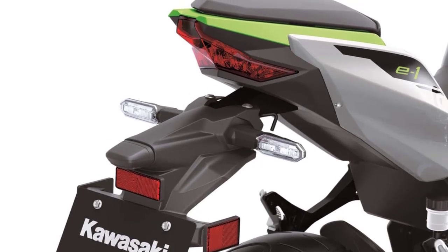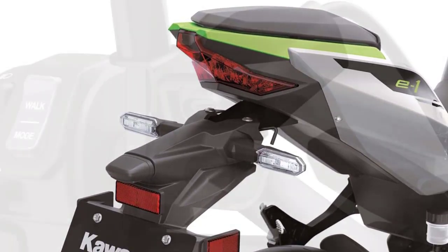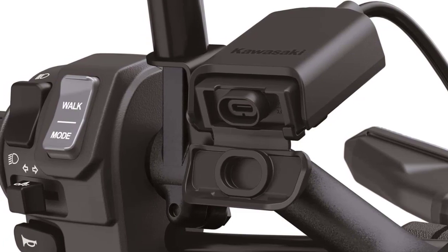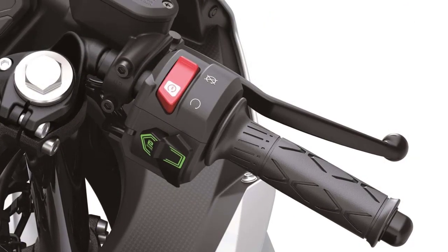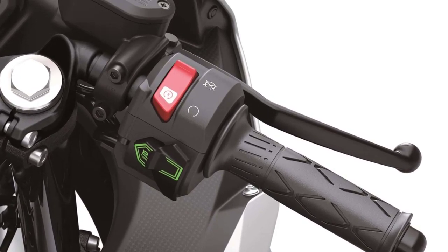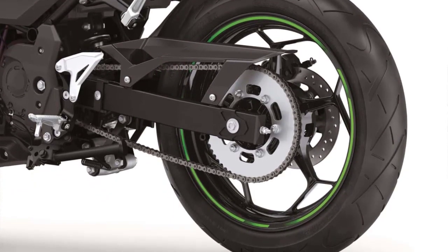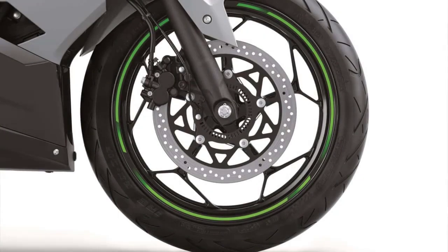In conclusion, the 2024 Kawasaki Ninja E1 and ZE1 electric motorcycles represent the future of riding. They combine cutting-edge design, electrifying performance, and advanced technology, making them a compelling choice for riders who crave excitement and want to embrace the electric revolution. If you're as excited as we are about the future of motorcycling, don't forget to like, subscribe, and share this video. Thanks for joining us today, and we'll see you on the next ride.